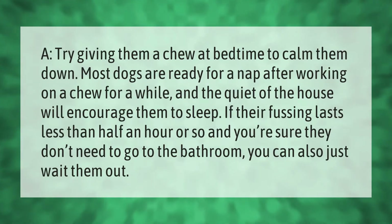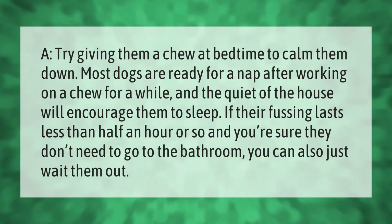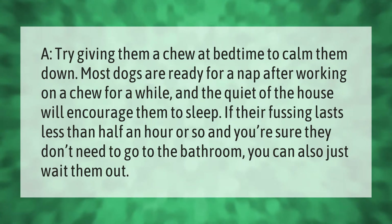Try giving them a chew at bedtime to calm them down. Most dogs are ready for a nap after working on a chew for a while, and the quiet of the house will encourage them to sleep. If their fussing lasts less than half an hour and you're sure they don't need to go to the bathroom, you can also just wait them out.